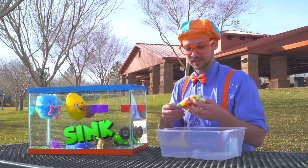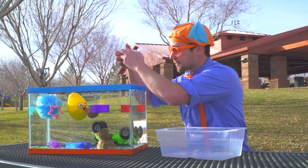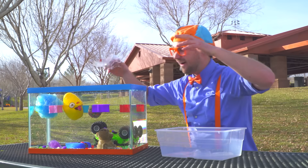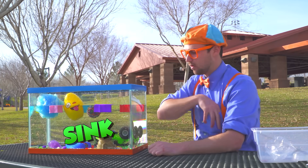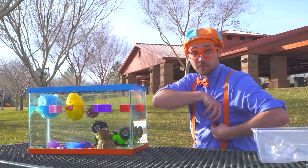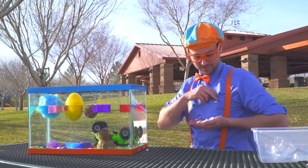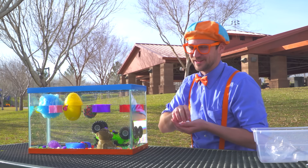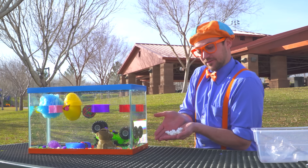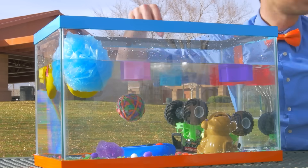Last but not least, I think we should do the colorful candy. Here we go — whoa, all the candy went to the bottom. So that means it sinks. Oh hey, what about some mallows? Let's see if they sink or float. Okay, just have my mallows — I love mallows. Here we go! Oh yeah, look at them — they're all floating!